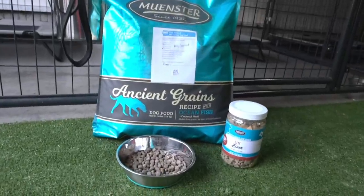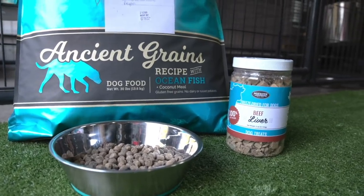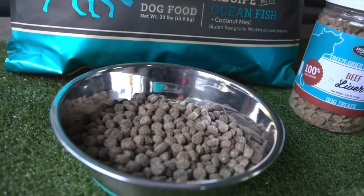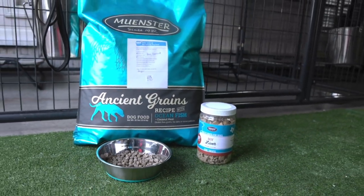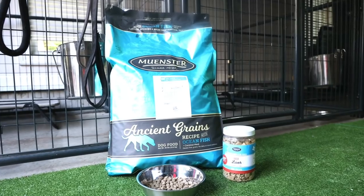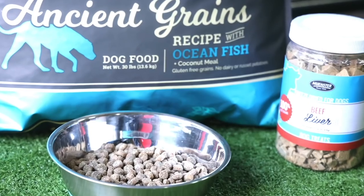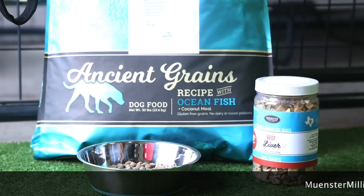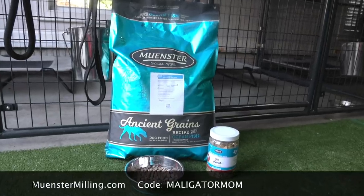Number two — everybody wants to know what do you feed your dogs? I feed my dogs Munster Milling. This is a customizable kibble where you can go onto their website and select additives that they will mix fresh into your bag. It's absolutely phenomenal. I add things like bacon fat, salmon oil, probiotic, and freeze-dried elk. Use my code Malligator Mom and you will save 55% off your first custom bag.